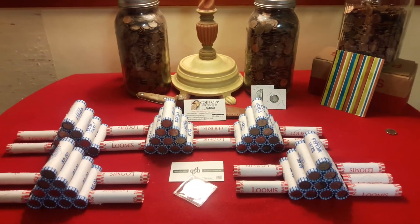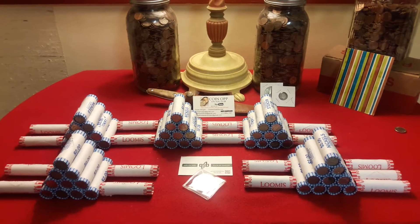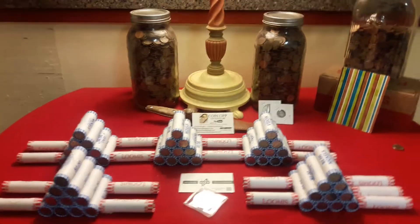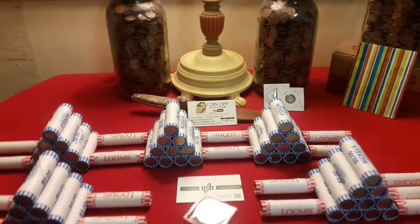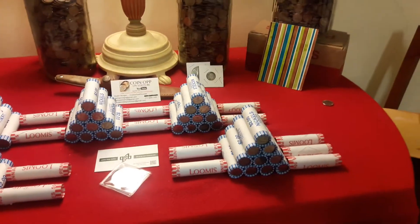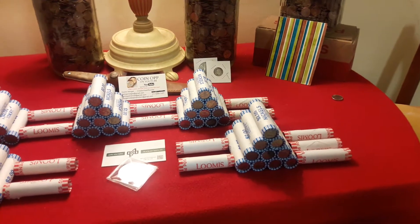Hey everybody, welcome back to Ravenhawk Coins. The ender luck is still dry, but as you know, that means absolutely nothing in coin roll hunting — you can find great stuff all the time. But before we get into the first nickel meds, we're going to get to our first sponsors.